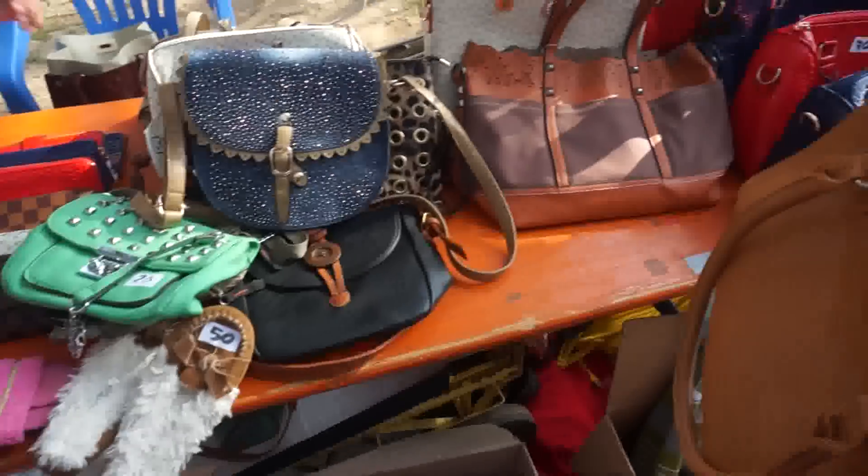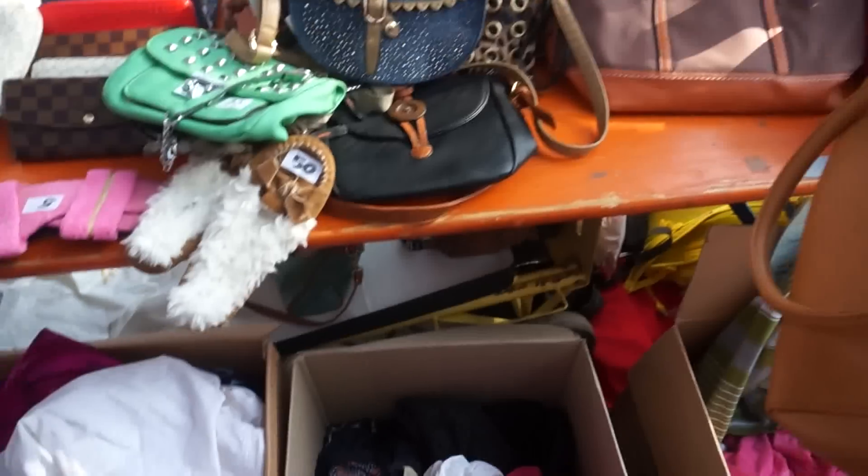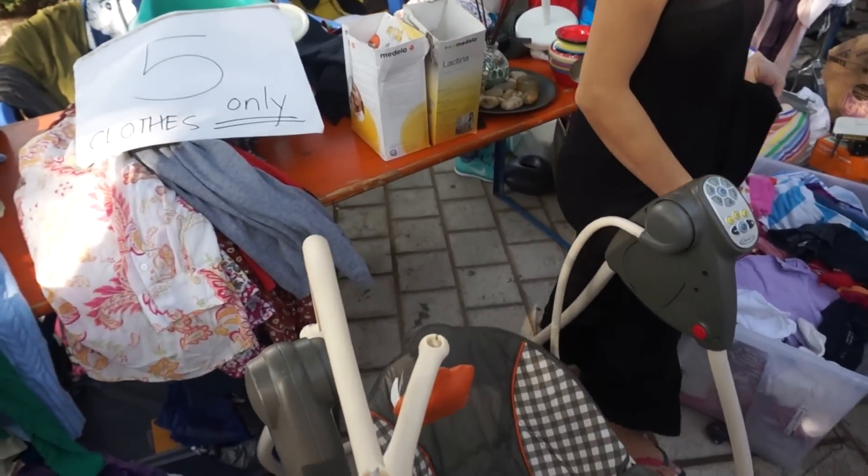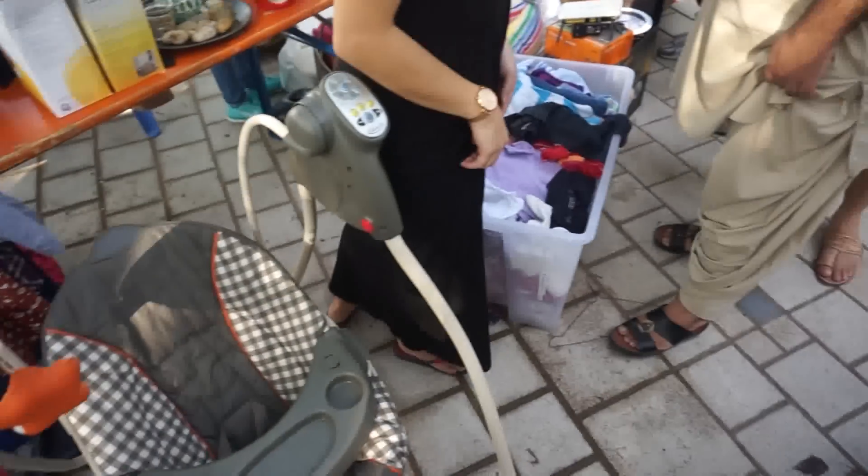Here's some of the stuff you'll see: bags, clothes. A lot of the stuff you'll see is pretty much junk, but then there's good stuff as well.